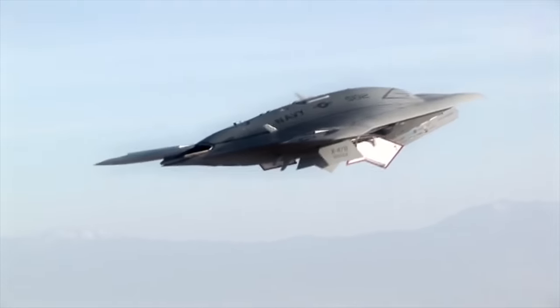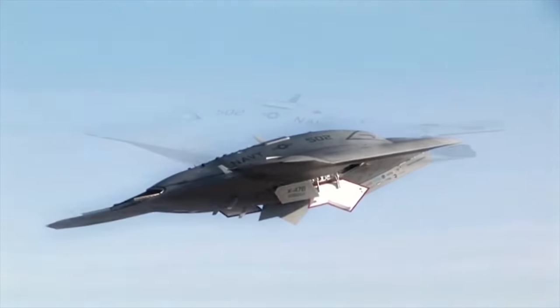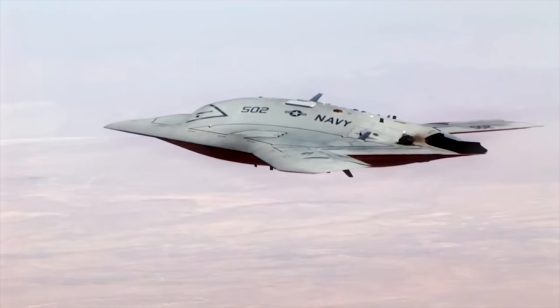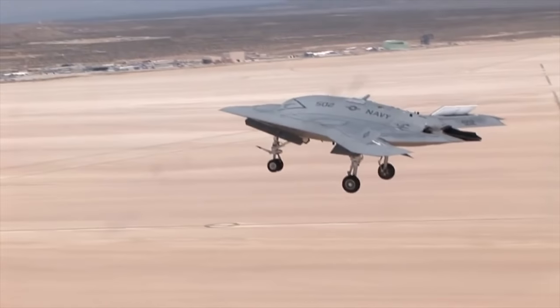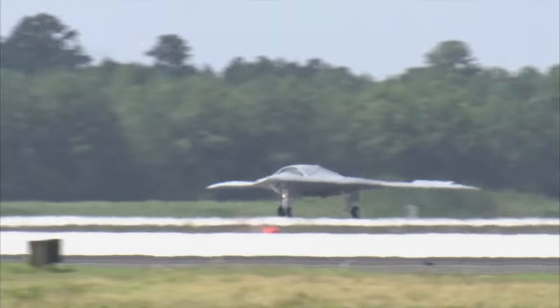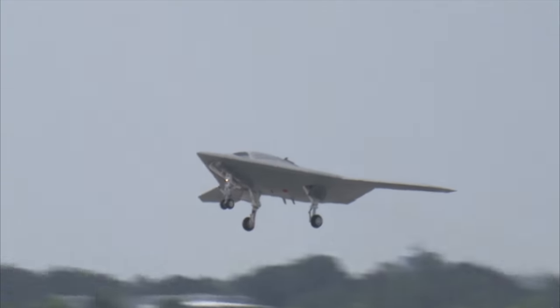It first flew in cruise configuration with its landing gear retracted on the 30th of September 2011. A second X-47B demonstrator, designated AV-2, conducted its maiden flight at Edwards Air Force Base on the 22nd of November 2011. The two X-47Bs were initially planned to have a heavy three-year test program with 50 tests at Edwards AFB and NAS Patuxent River, Maryland, culminating in sea trials in 2013.